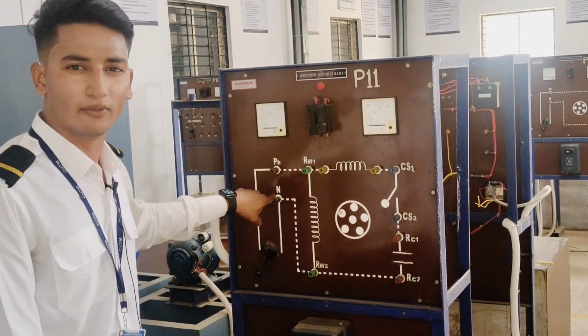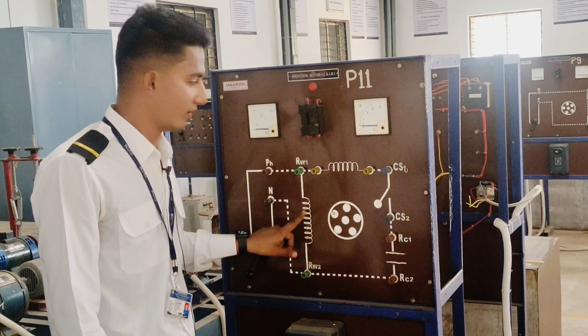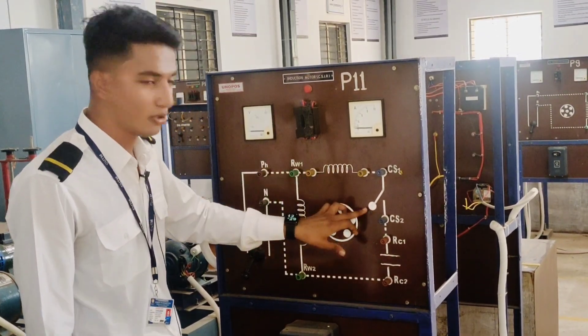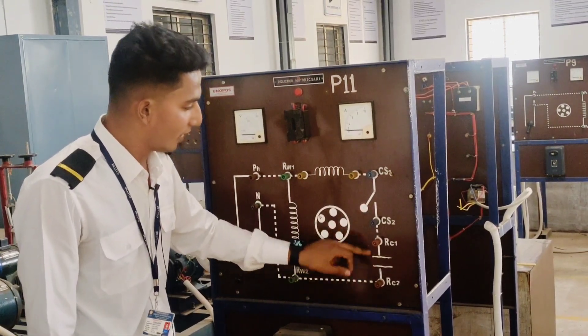Here, N is the neutral. Here the symbol seen is an inductor — so there are two inductors. The current flows here through the switch. When we turn it on, here is the capacitor. So these are the different types of devices.